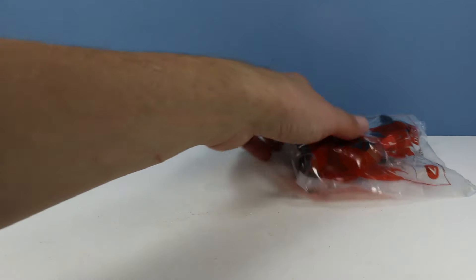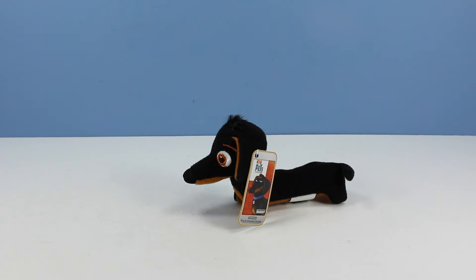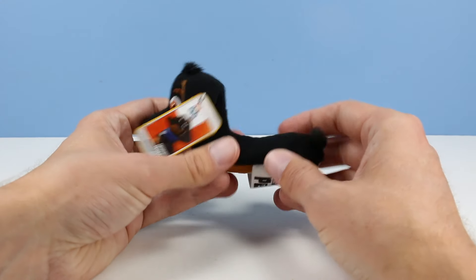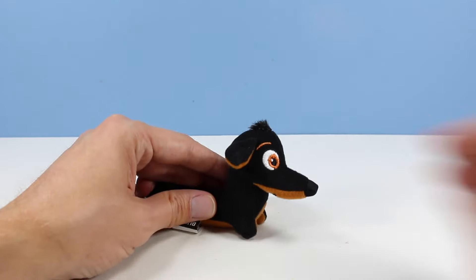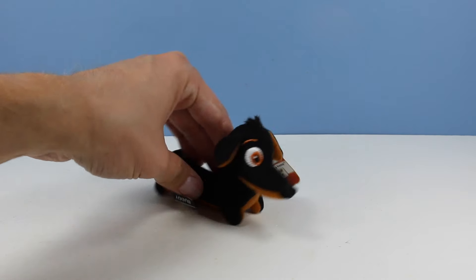Number seven: we have Buddy, the wiener dog. Wiener dogs are always the loudest. Very short plush — almost a little bit different material feeling, but it is short. It's a little tuft of fur up top. Good sharp eyes and a sharp nose on Buddy. I'd put Buddy as one of the ones you'd want to get. Oh, wiener dogs — always so loud.